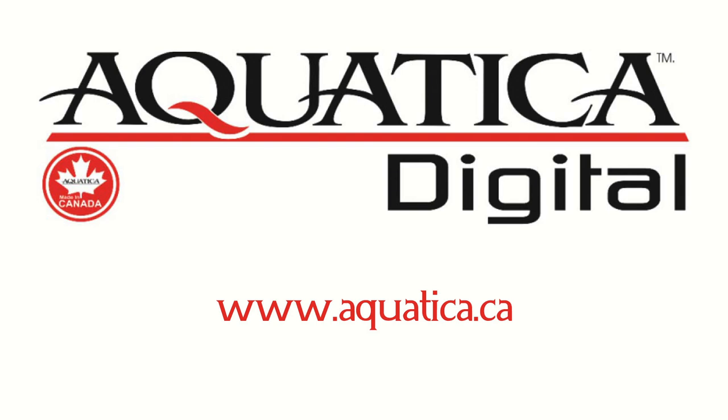His website is amustard.com — there's also a link in the show notes. Thank you very much Alex, and thank you all for watching. We'd like to thank Aquatica again for sponsoring this episode. Please feel free to add any comments about when you use a single strobe, and do like the video if you enjoyed it. See you again soon.